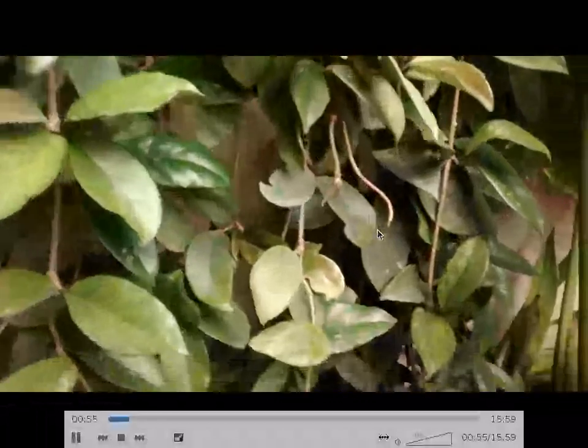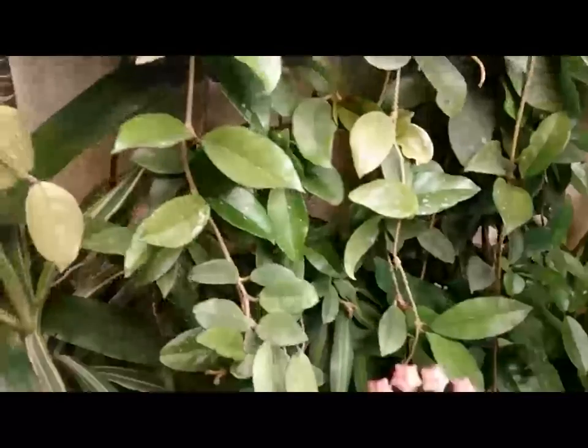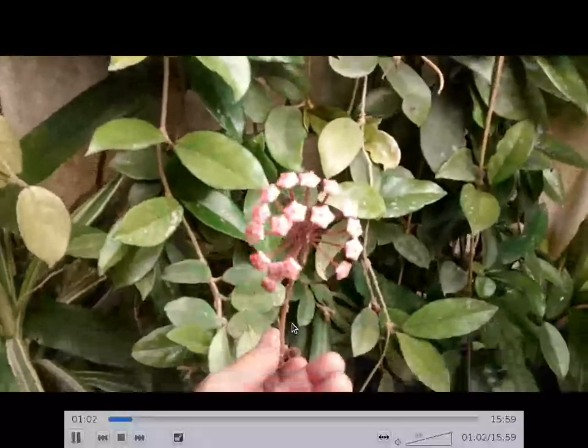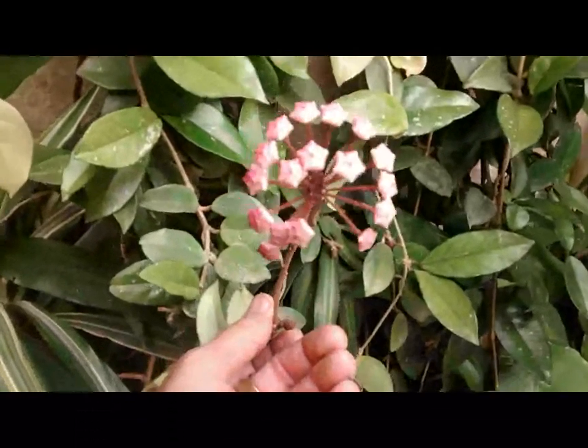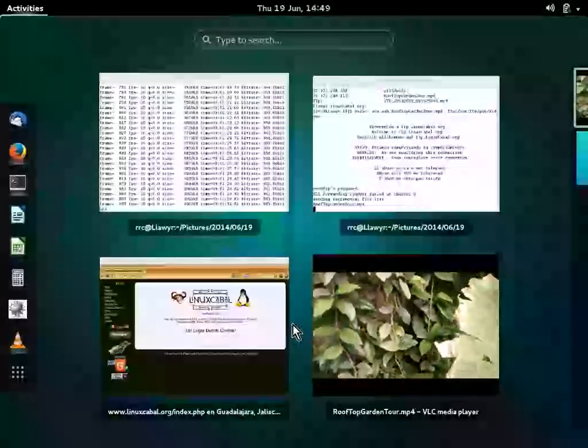The Hoya Carnosa has some beautiful flowers. Right now it's at the end of its flowering, so I doubt it's got much left. Oh, there's one actually - what's left of one flower. As you can see, it's actually quite pretty. They're pendulous and really quite nice.